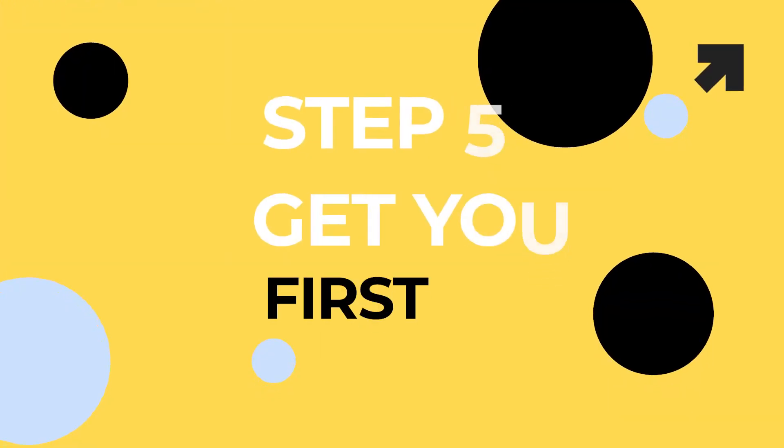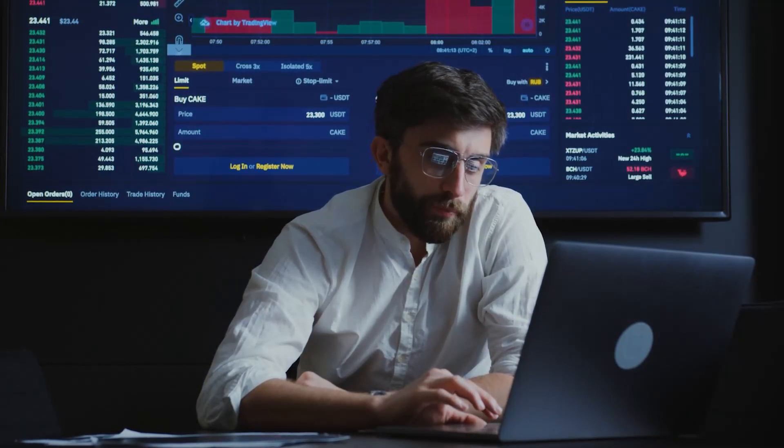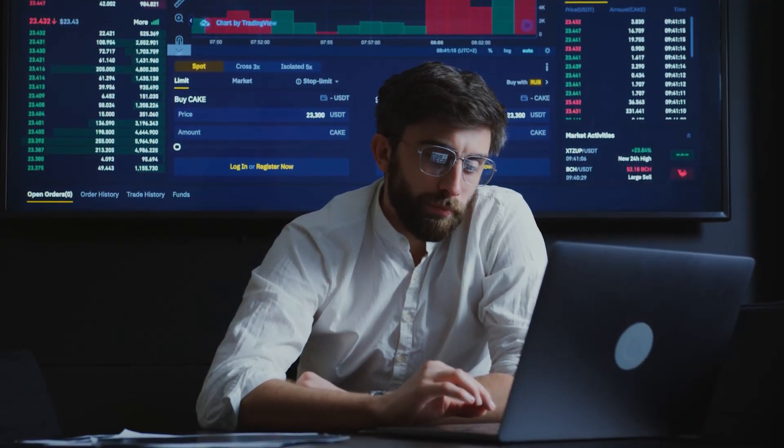Step five: get your first sales. Going from zero to $100 in revenue is the most difficult part. Think about going for a run — the most difficult part is making yourself get up and start. When I first started in 2017–2018, it was a lucky period because I was in the cryptocurrency market and it was booming. Bitcoin went from $1,000 to $20,000 very quickly, so I was very lucky in that space.